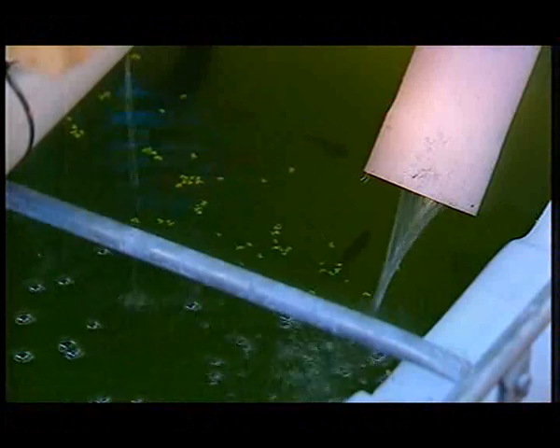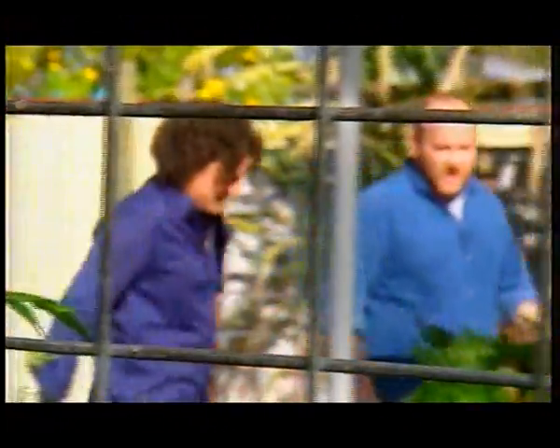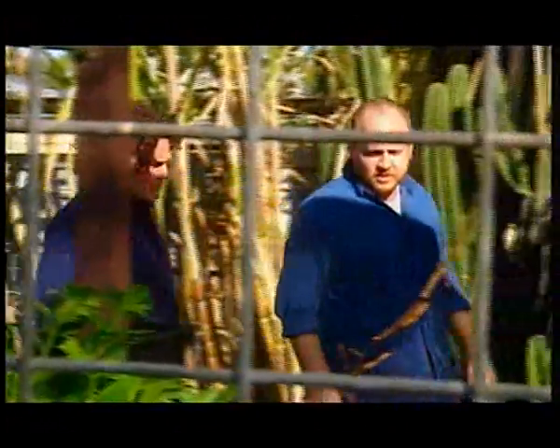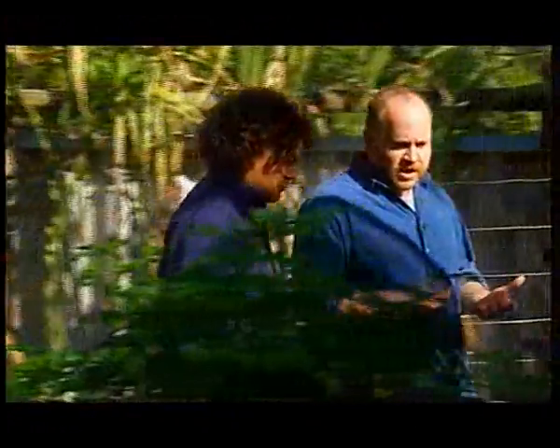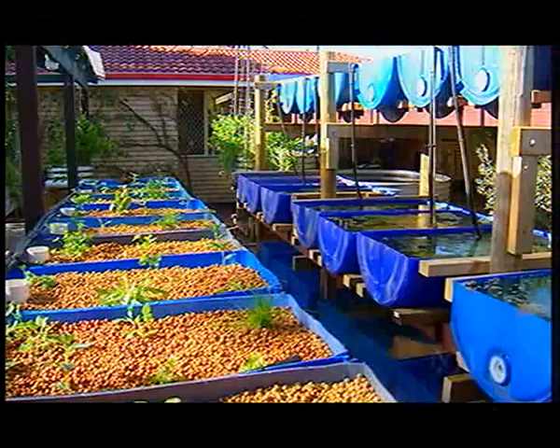The water is constantly recycled, so it's actually very water efficient. And because there's no seepage, there's no nutrient pollution either. The system has to be organic by nature, because the bacteria and the fish would be affected if we spray any insecticides or fungicides into the system. So the only thing that goes into the system is organic fish feed.